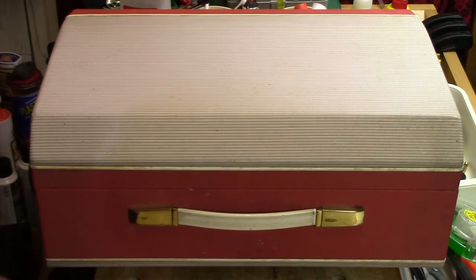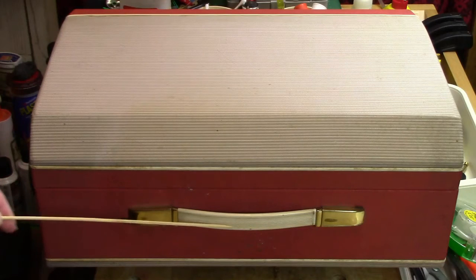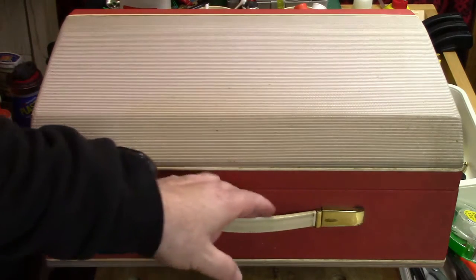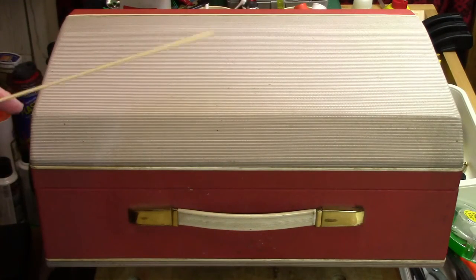The top color is repeated on the bottom, and there's piping to separate the two of them. It also has these nice brass accents, and here is some cream-colored plastic for the handle, which wraps around a steel band, giving it enough strength to hold the weight. The machine weighs about 28 pounds.